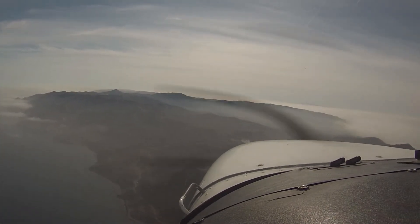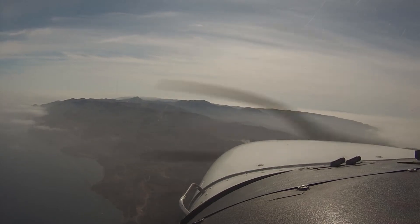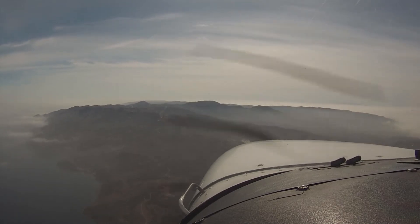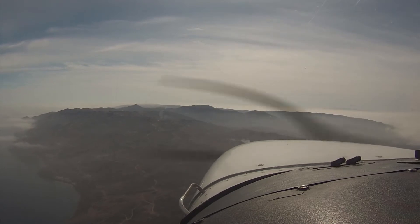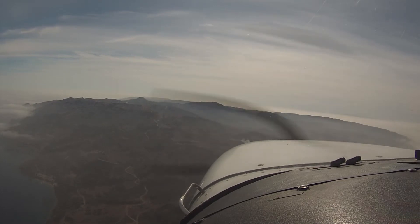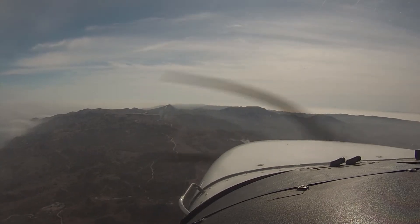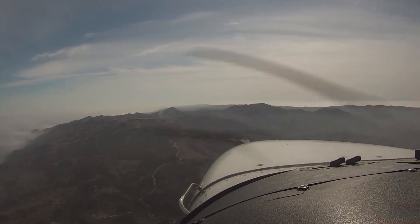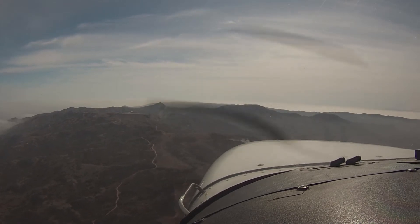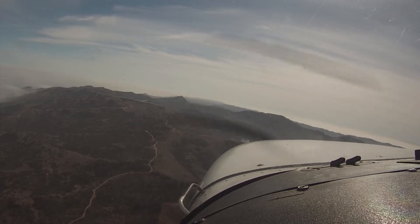Cessna 98189 everywhere. Stagger lane two mile 45, right traffic, two two, Catalina. Catalina traffic, zero one niner, three mile 45, zero one niner. Okay, we're slowing down a little bit. Catalina traffic, Cessna 98189 turning final, two mile final, right traffic, two two. Ground parking frequency one two seven point niner. Catalina traffic, Stagger lane 41, turning onto downwind, right traffic, two two, Catalina. The danger is clear, two two, Catalina, swing inside. Catalina traffic, zero one niner, Staggerwing turning onto downwind, zero one niner.